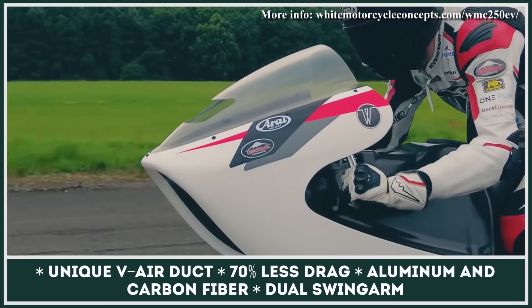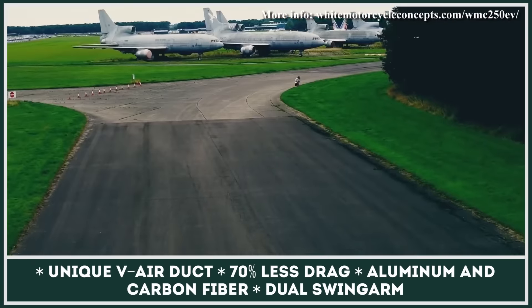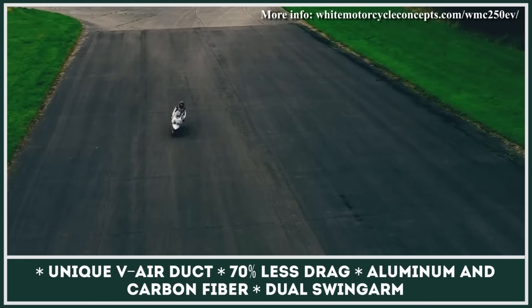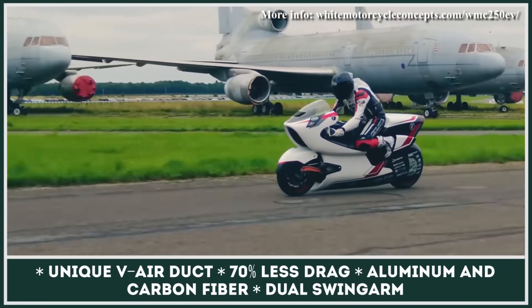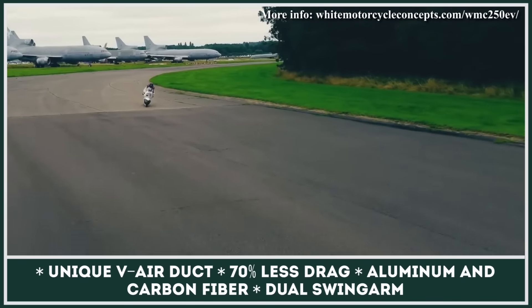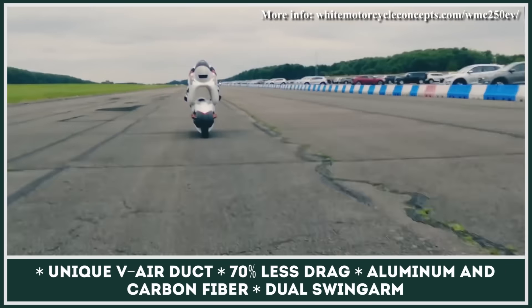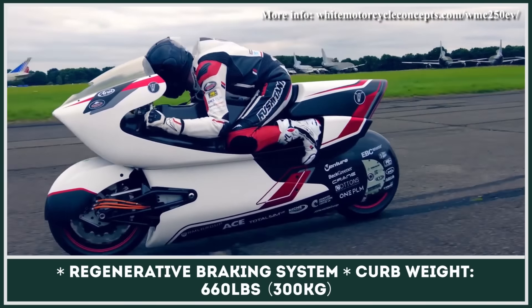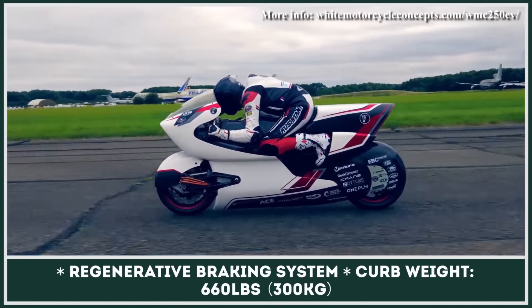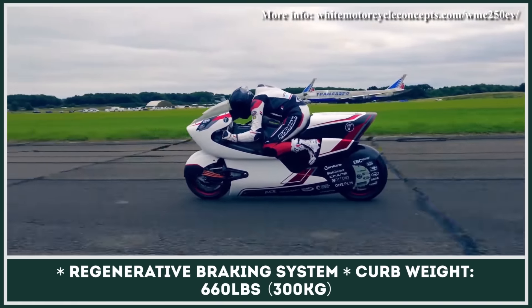We all know that riding range is one of the factors keeping e-bikes from going mainstream. At the current stage of its development, WMC 250EV is powered by a four-motor powertrain and a 15-kilowatt-hour lithium-ion battery pack. By having two motors in each wheel, the bike received two-wheel drive capabilities and an efficient regenerative braking system.